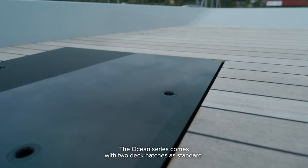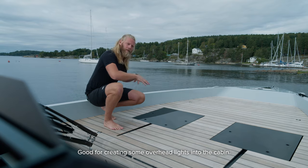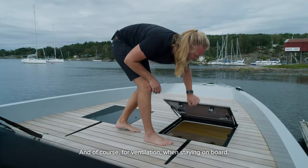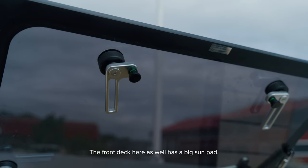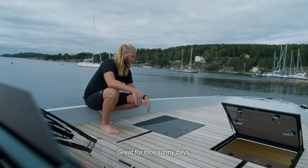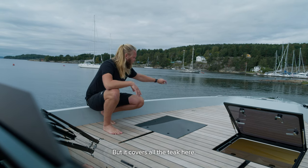The Ocean series comes with two deck hatches as standard — good for creating overhead light into the cabin and for ventilation when staying on board. The front deck also has a big sun pad, great for sunny days. This boat isn't fitted with one, but it covers all the teak.